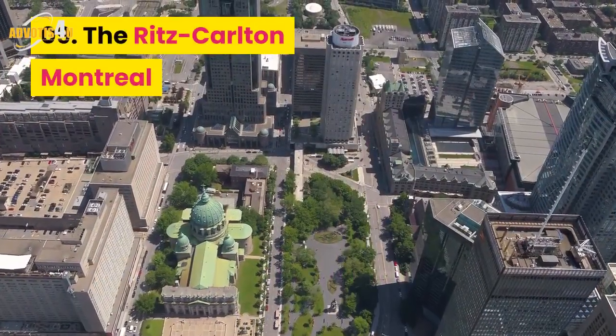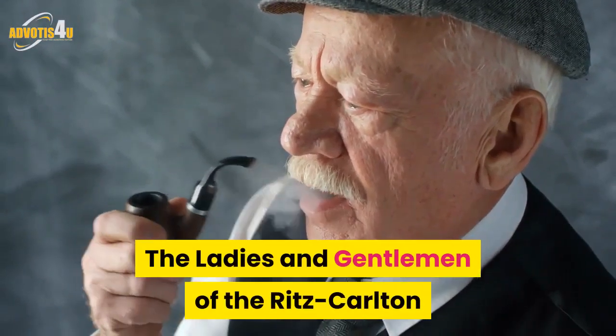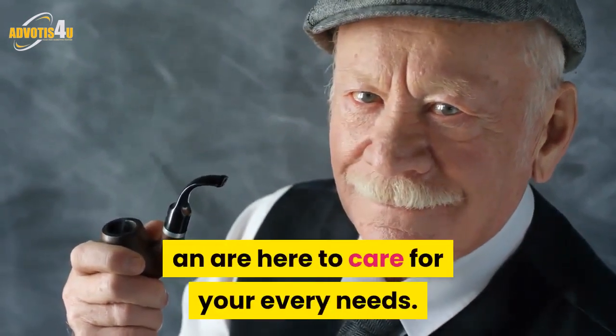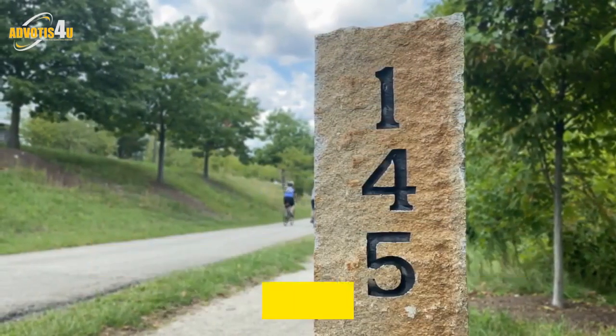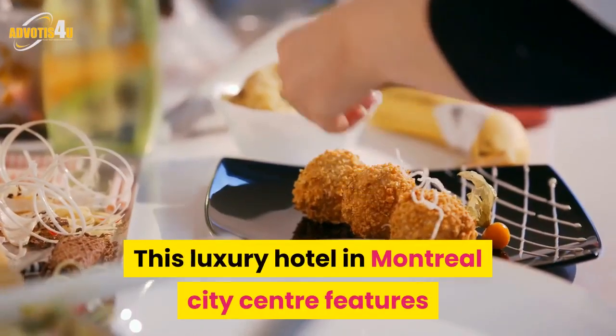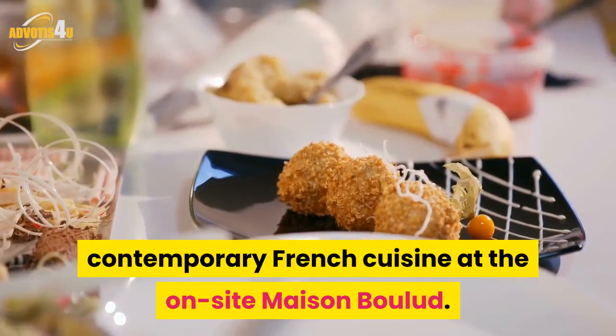Number 9: The Ritz-Carlton Montreal. The ladies and gentlemen of the Ritz-Carlton Montreal are the real treasure of the hotel, and are here to care for your every need. The hotel is located in the heart of the Golden Square Mile in downtown Montreal.